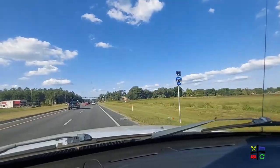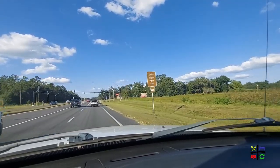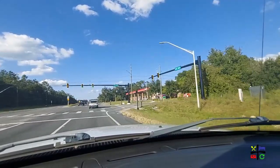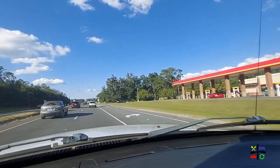Over on the driver's side there is a Dairy Queen Grill and Chill, so you can come get your sundaes, ice cream cakes, burgers, and hot dogs. The burgers there are really good — they're charred, like char-grilled. We've got a Circle K here to my right.